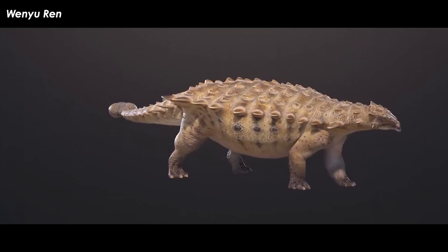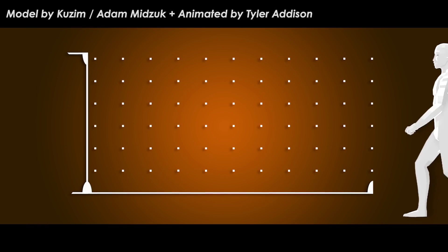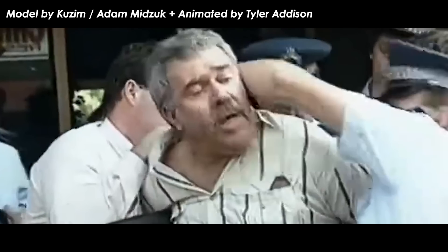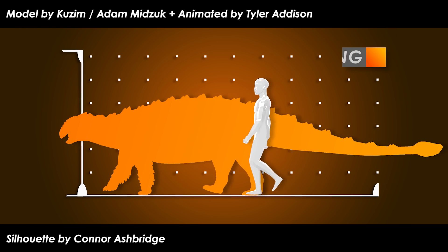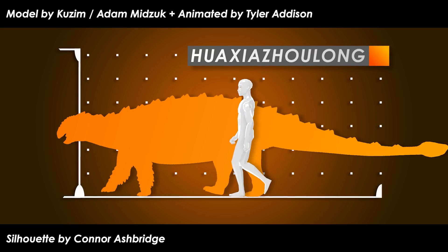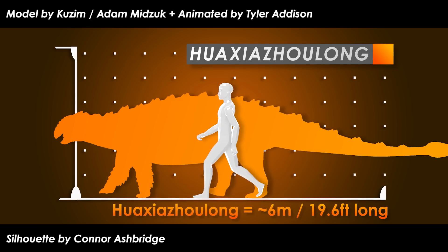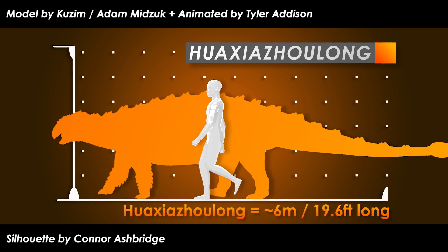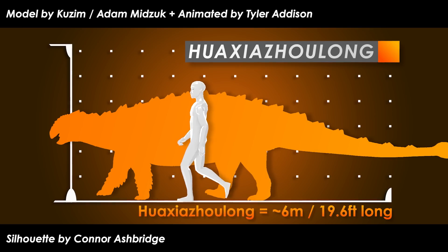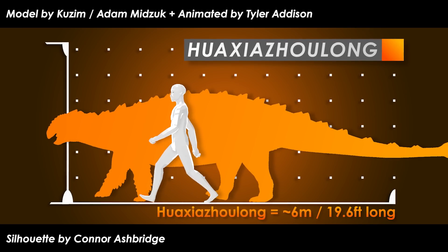How much larger? Huaxia Zholong measured around 6 meters — 19.6 feet — in length. This makes it among some of the largest ankylosaurids, as even Ankylosaurus itself, the largest of the ankylosaurians, was between 6 and 8 meters (20 to 26 feet). That's a lot of dino.